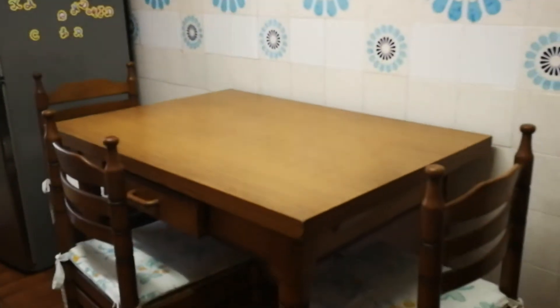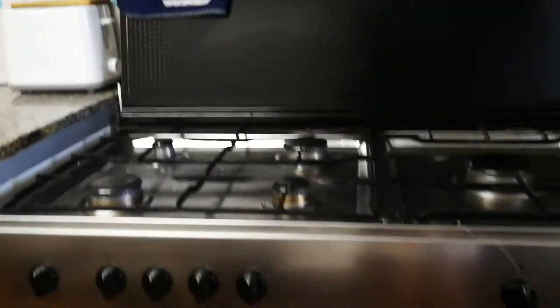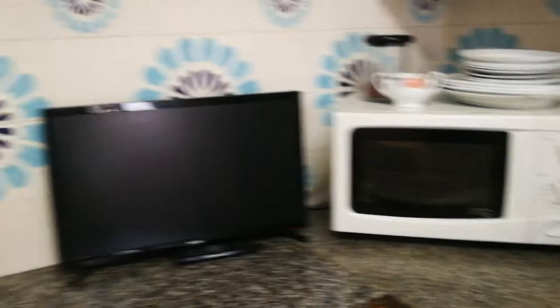Moving along, here to our left we're gonna find the kitchen — really good sized kitchen. There's even a little dining table here with a couple of chairs. This is the access to the washing machine and laundry service area, which is done by the landlord, so you don't have to worry about that. And here you have a really big sized oven. The kitchen is fully equipped with whatever you might need — microwave over here, coffee maker over here, and even a little TV.